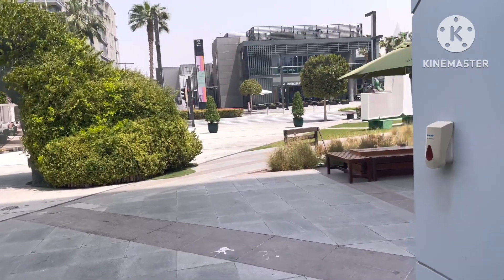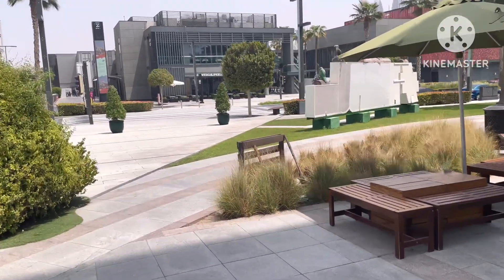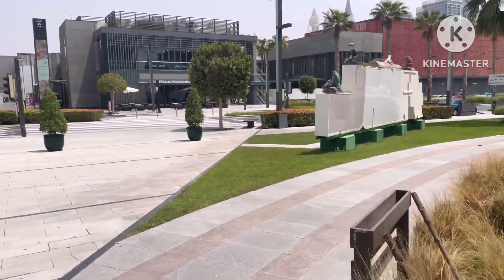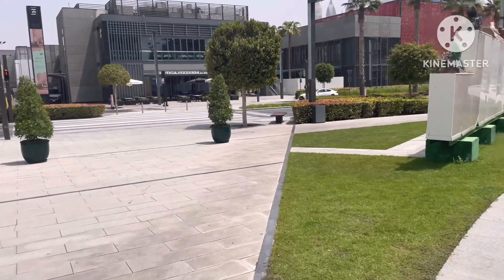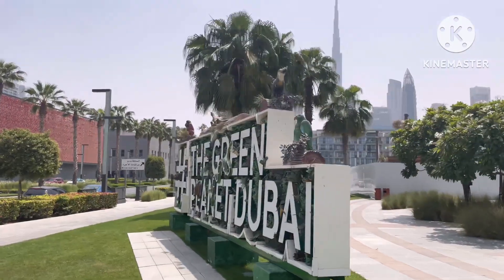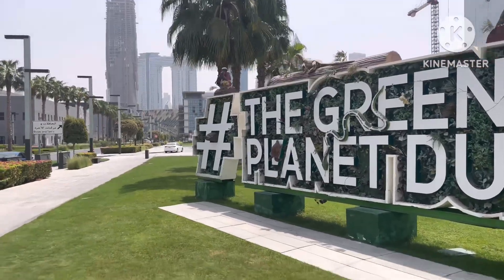City Walk is great even in the evening. You can explore the nice shopping centers and branded shops you can find in City Walk. You can also enjoy the Burj Khalifa view and the Dubai Downtown view from the City Walk area.